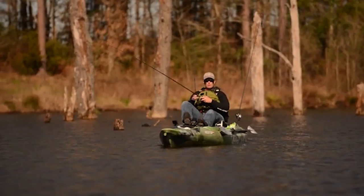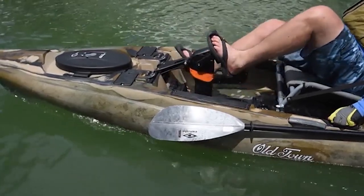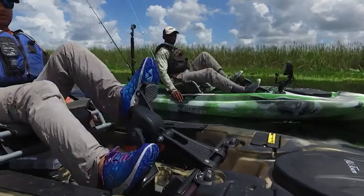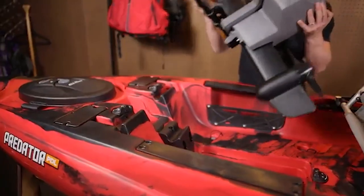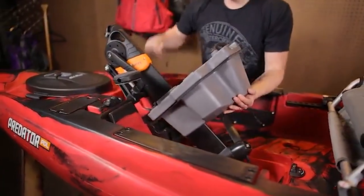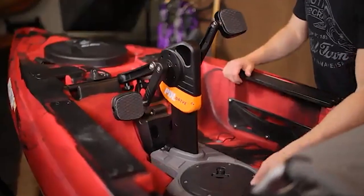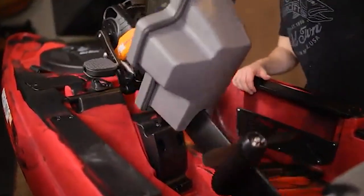Unlike many competitors, we did not rush this kayak to market, and it shows in the quality, simplicity, and durability of not only the kayak but also the drive system. The removable, maintenance-free, saltwater-ready PDL drive with its intuitive and simple patent-pending docking station installs in seconds and can be tipped up very easily in shallow water.